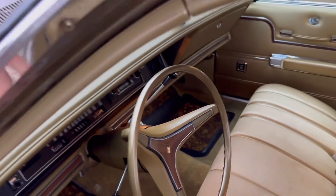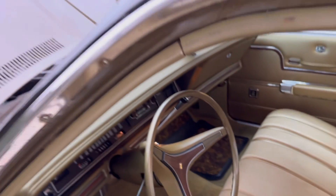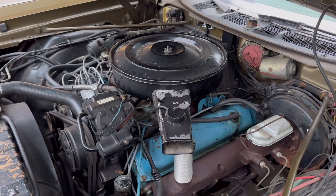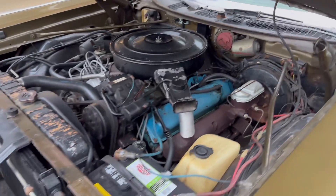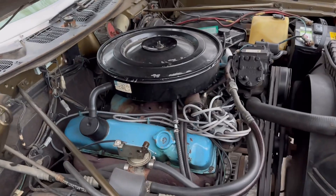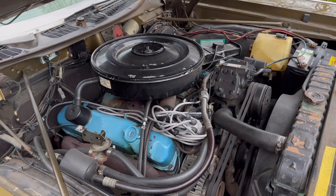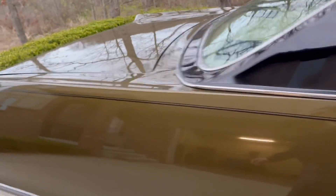Let's start it up so you can hear how smooth it is. No ticks, no knocks — nothing. Just smooth 440 power and a great exhaust note too.